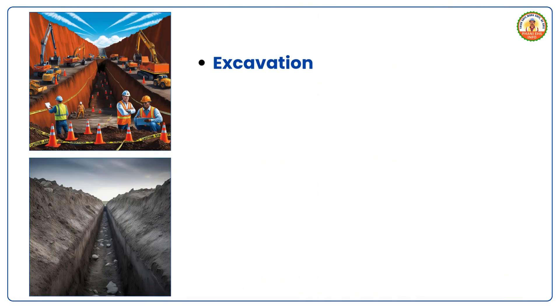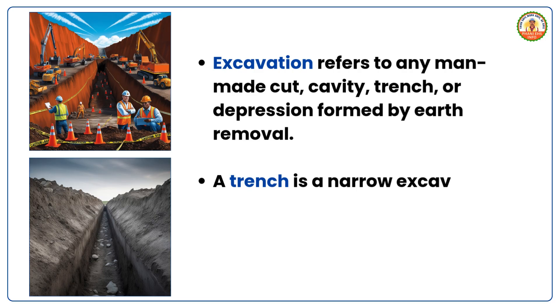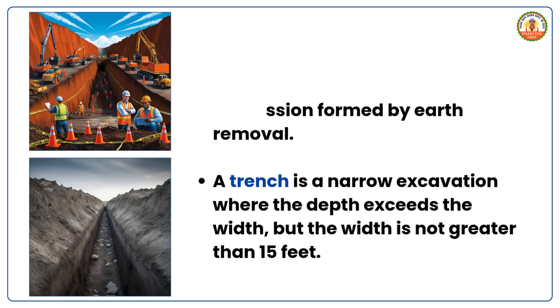What is excavation? Excavation refers to any man-made cut, cavity, trench or depression formed by earth removal. A trench is a narrow excavation where the depth exceeds the width, but the width is not greater than 15 feet.